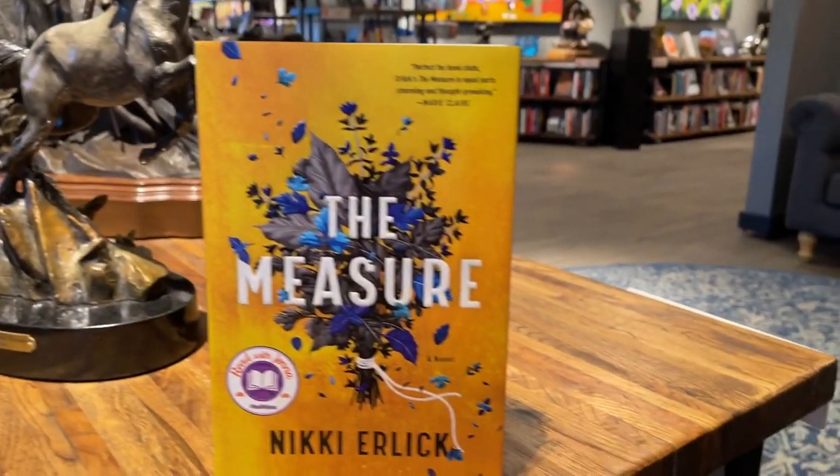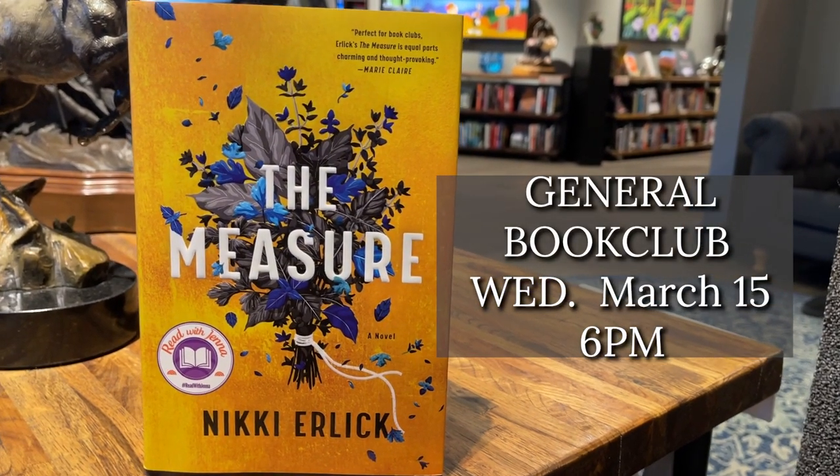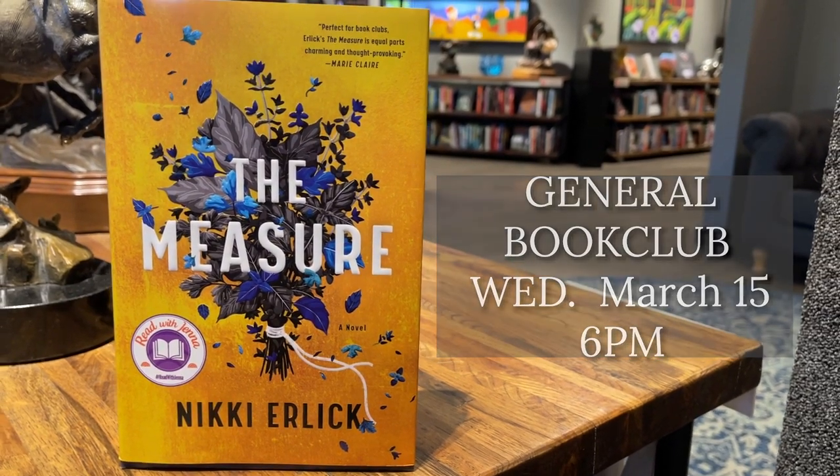Onto one of our favorite parts of Anticus — the General Book Club and the Deep Thinkers Book Club. We have three this month as well as the Women's Book Club. The General Book Club is reading The Measure. Here's the concept: you wake up one morning and there's a wooden box at your front door that says how many years you're going to live, and everybody in the world gets that box. Are you somebody who'd want to know or not know? And if you do know, what are you going to do with that knowledge? A really fascinating read.